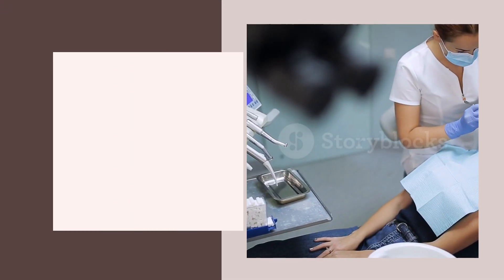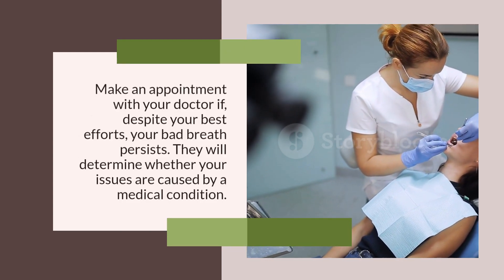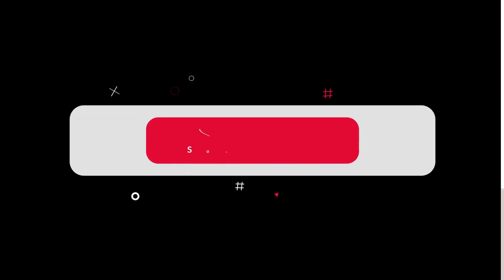See a Physician. Make an appointment with your doctor if, despite your best efforts, your bad breath persists. They will determine whether your issues are caused by a medical condition.